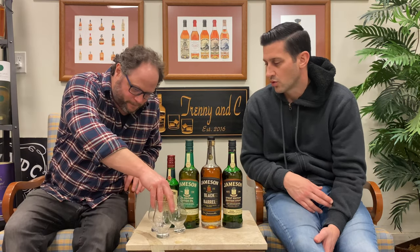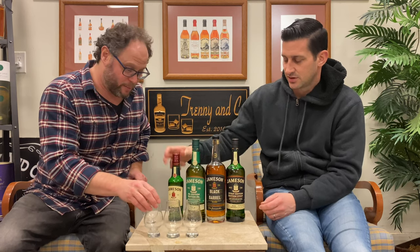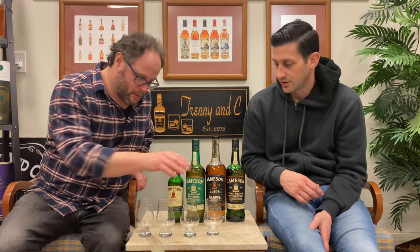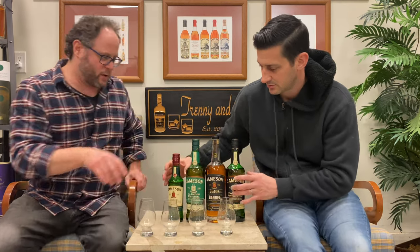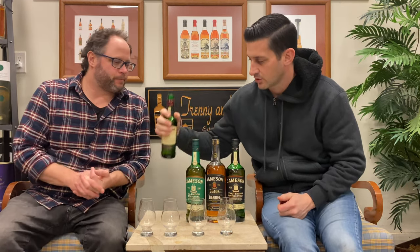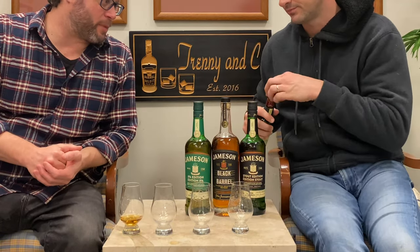First you're going to take a turn — taste through these four relatively quickly if possible, and pick your order one through four, one being the best, four being the worst. The plan is to do this as the speediest round we possibly can. Last time I did this I was actually faster than you, which never happens. This whole lineup is 40% alcohol, so they do compare against each other that way.